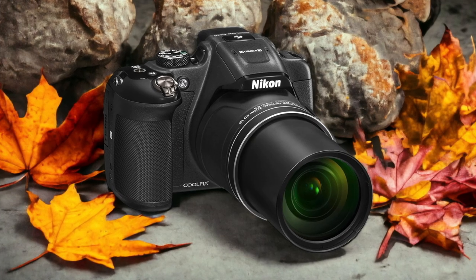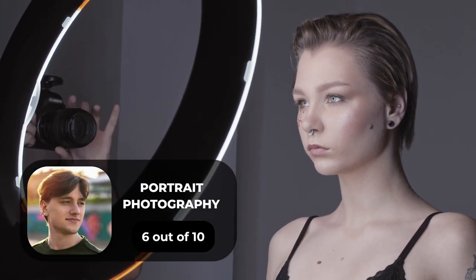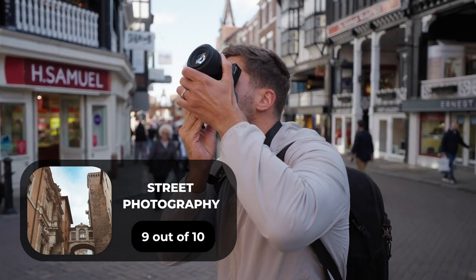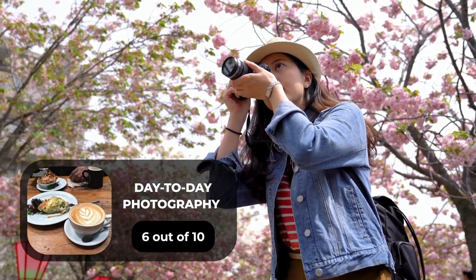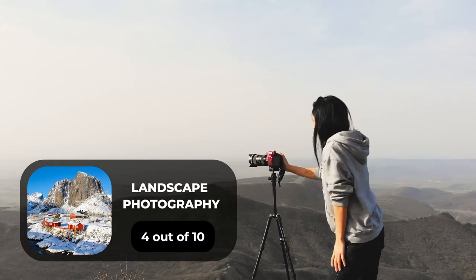Here are our ratings for the Nikon P610. For portrait photography, we will give it a 6 out of 10. For street photography, we will give it a 9 out of 10. For sports photography, we will give it a 7 out of 10. For day-to-day photography, we will give it a 6 out of 10. For landscape photography, we will give it a 4 out of 10.